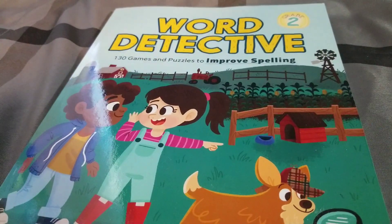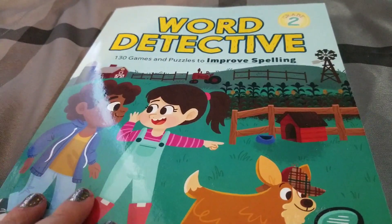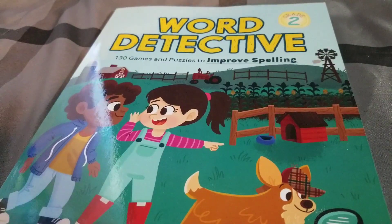Hey guys, welcome back to Little Lady Plays. I would like to share with you this book. It's called Word Detective and it's grade two.